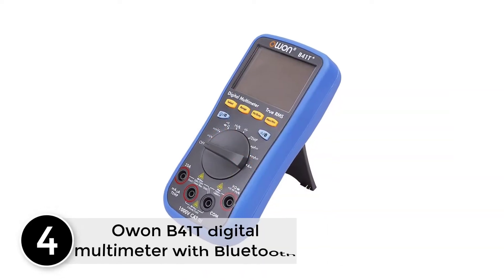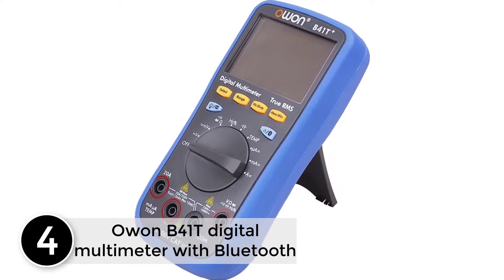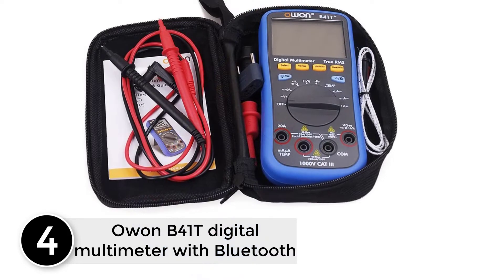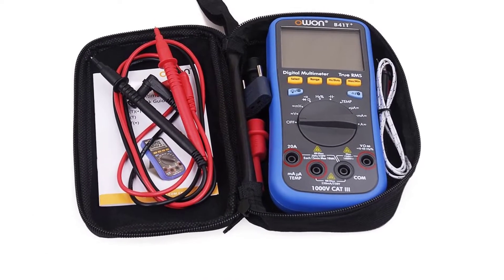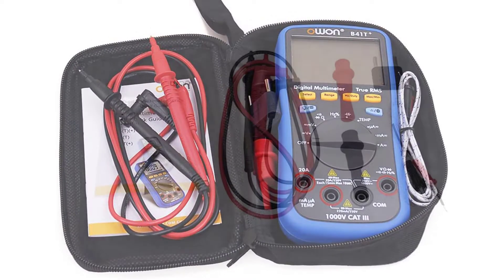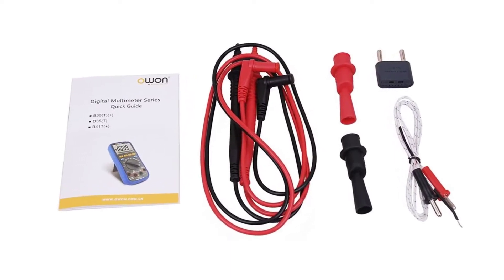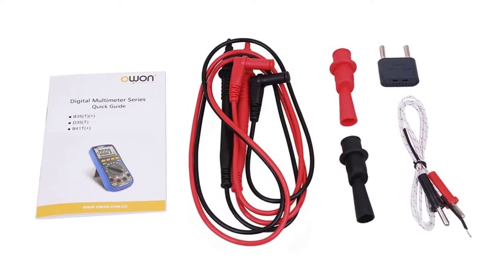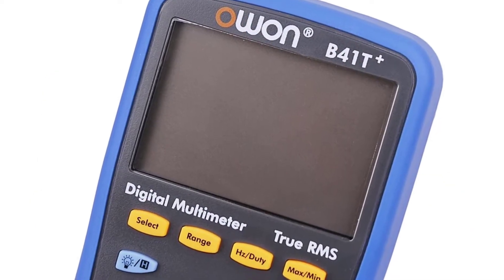At number 4, the OWON B41T Digital Multimeter with Bluetooth. The OWON B41T allows for monitoring of multiple devices — to be exact, this is a 3-in-1 digital gauge that provides unmatched convenience and simplicity during use. Besides working as a multimeter, this device also works as a datalogger and features an offline record function, meaning you can use it even during power cuts.